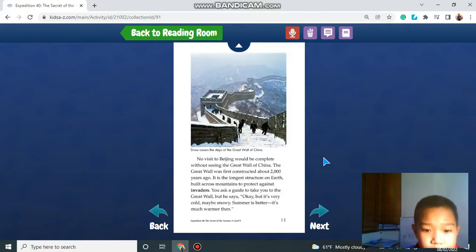No visit to Beijing would be complete without seeing the Great Wall of China. The Great Wall was first constructed about 2,000 years ago. It was the longest structure on Earth, built across mountains to protect against invaders. You ask a guide to take you there, but he says, "It's very cold — maybe snowy. Summer is better; it's much warmer."